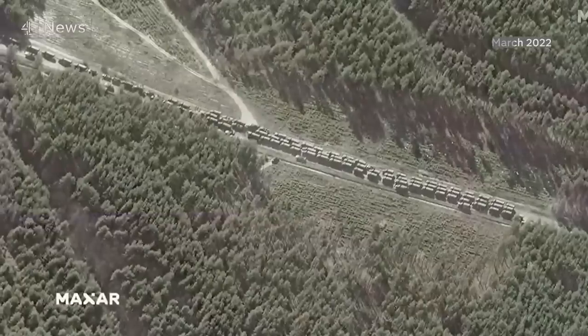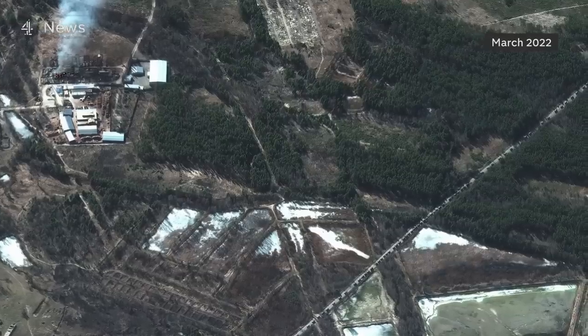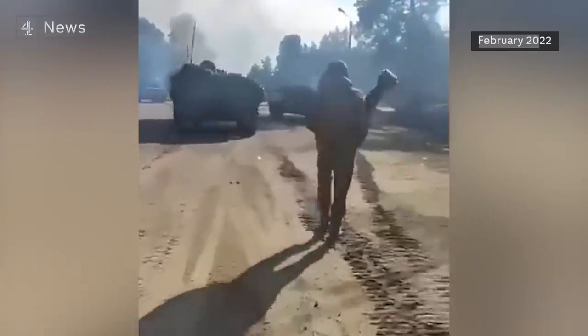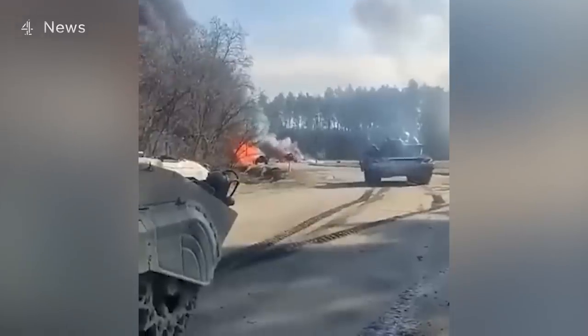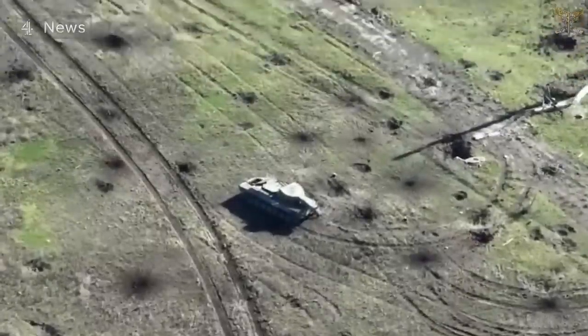At the beginning of the war, some assumed Russia's 40-mile-long column of military vehicles would steamroll into Kyiv. Instead, Russia sustained huge losses — because, experts say, they didn't cover their tanks with enough infantry support to weed out Ukrainian anti-tank units, and they didn't provide effective air defense to protect them from drones.